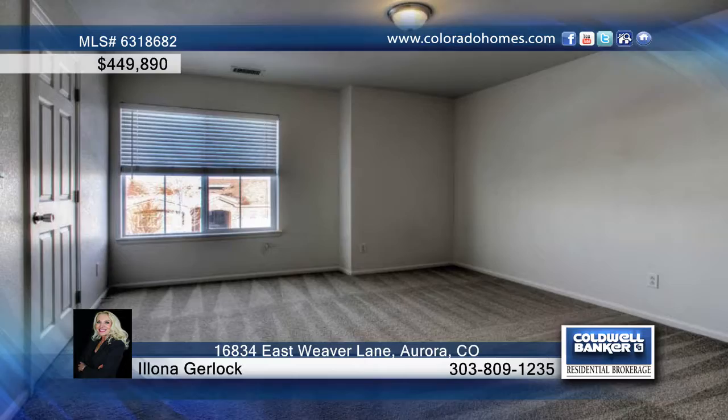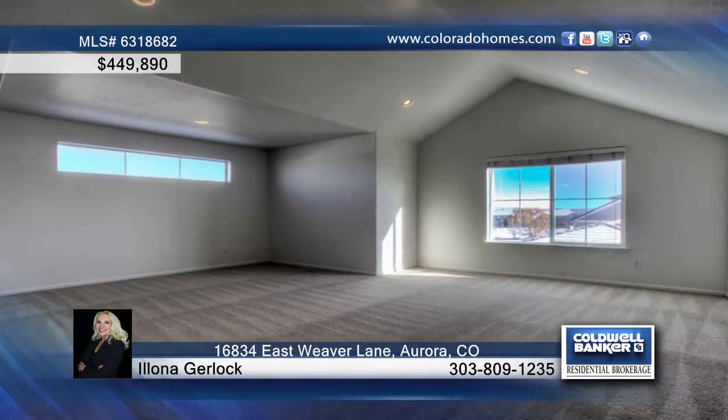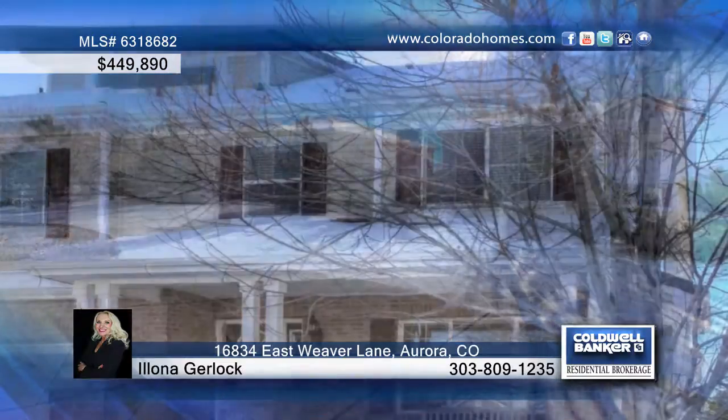The seller will provide a home warranty from AHS upon closing. Don't wait to call Elana Gerlach to schedule your tour of this stunning home.